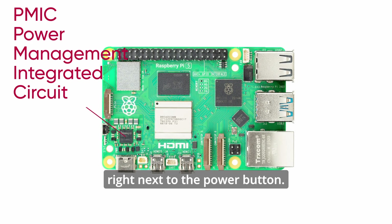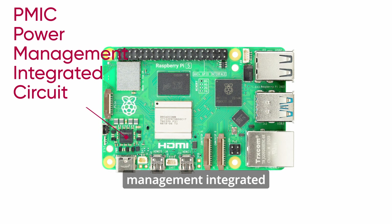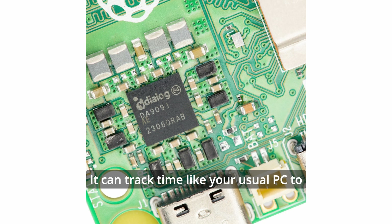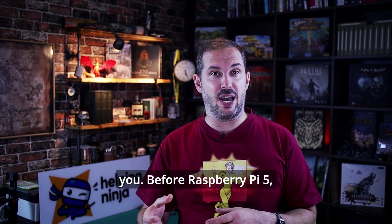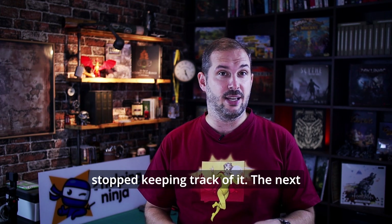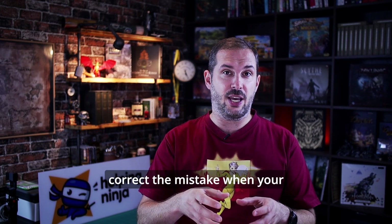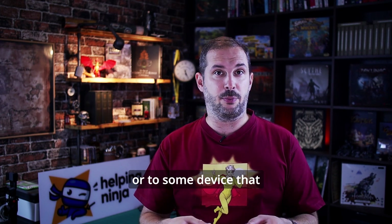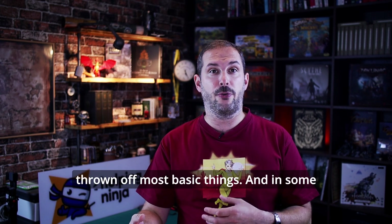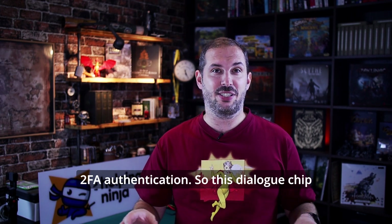Across the board on the other side, right next to the power button — yes, we finally have a power button on Raspberry Pi — is the PMIC, the Power Management Integrated Circuit. It finally solves the RTC, or real-time clock, issue on Raspberry. It can track time like your usual PC. Before Raspberry Pi 5, when you powered off the Pi 4, the device wrote down the current time and stopped keeping track of it. The next time you booted it up, it just continued to count from the last known time, which could be way off. It would correct when connected to the internet, but this was a problem for offline Raspberries and could lock you out if you used features like 2FA authentication. So this PMIC chip solves it.